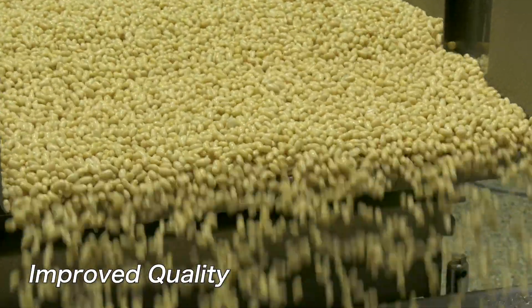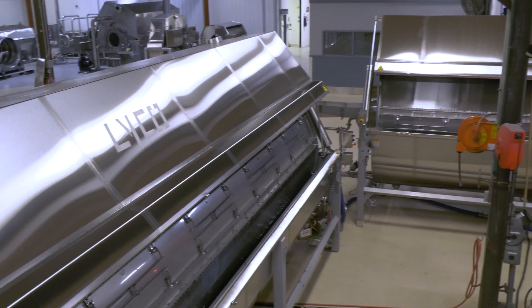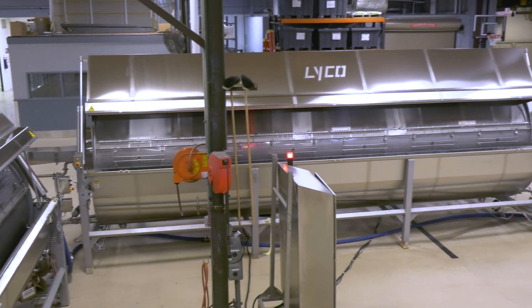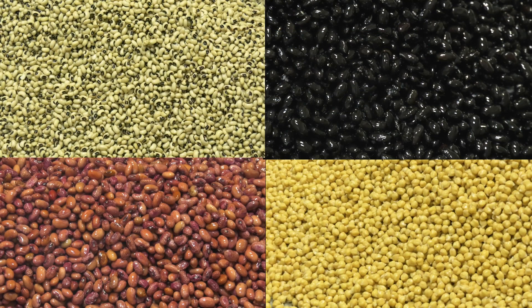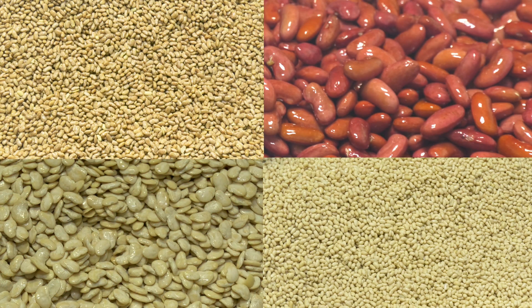Improved quality. With our unique agitation process and our proven years of experience, customers tell us that our continuous lines increase quality and uniformity because each bean is processed exactly the same, which greatly improves their yields.